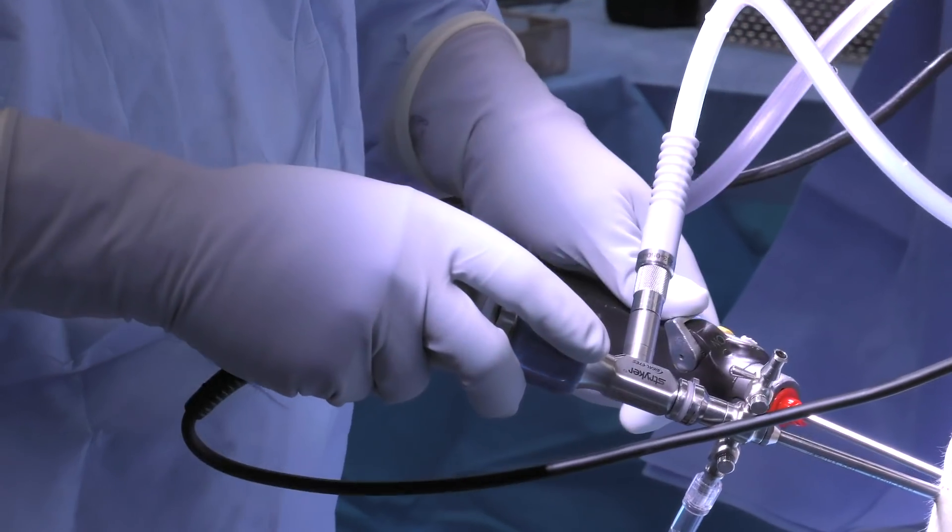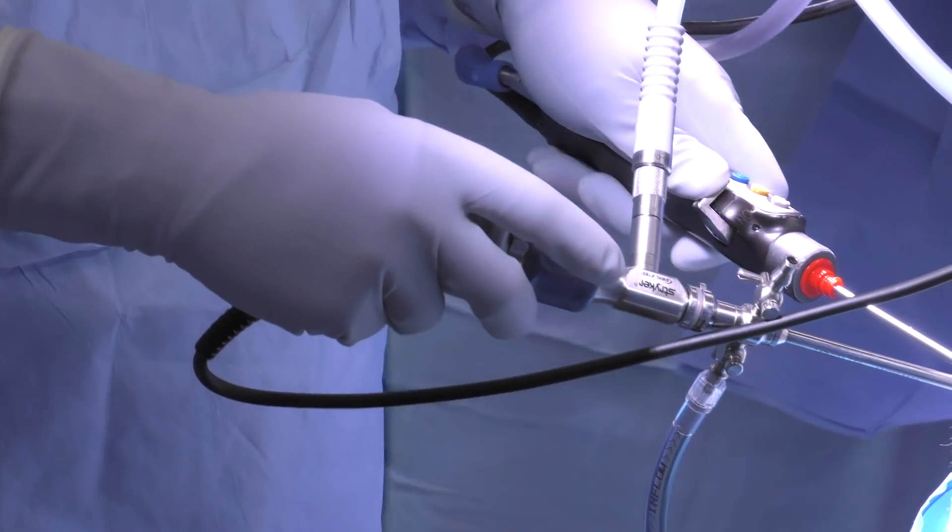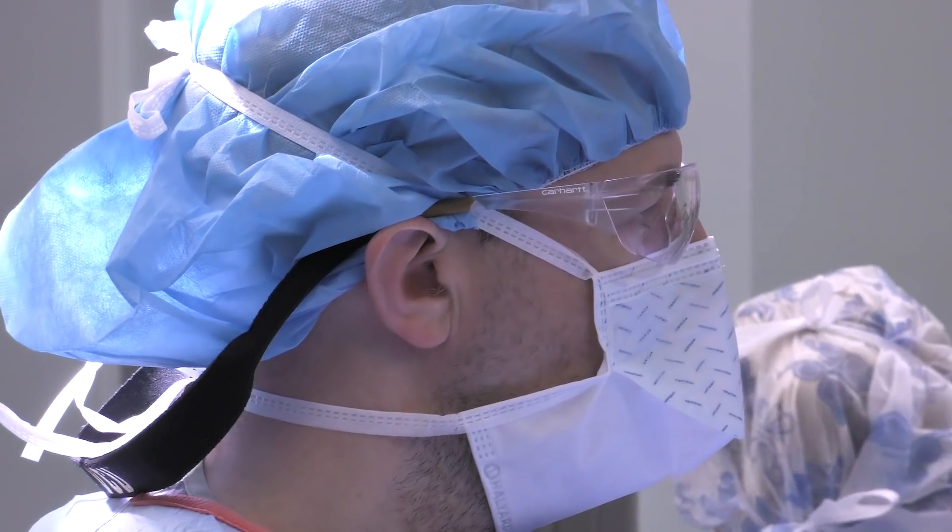Total joint replacement is a surgery where we go into the knee or hip and remove arthritic bone and cartilage and replace it with metal and plastic components. Essentially we get rid of the pain generating tissues in the hip and the knee and give a patient components that will hopefully provide long-term pain relief and return to function.